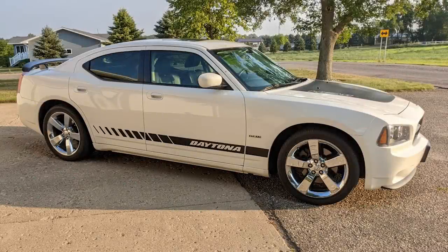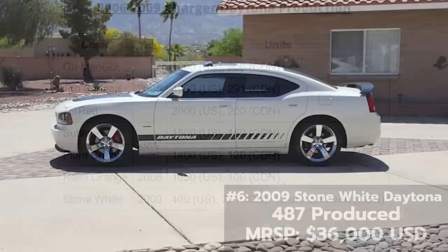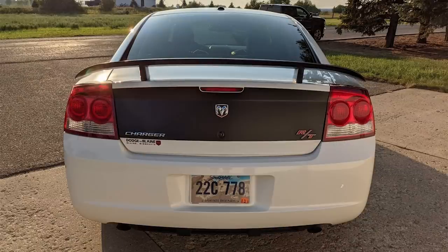Dodge started making RT Daytona models right from the get-go in 2006, and overall from 2006 to 2009 they produced 16,098 of them in 7 different colors combined. So a Daytona might not be that rare — however, one color made up just 3% of the total: the 2009 stone white version.